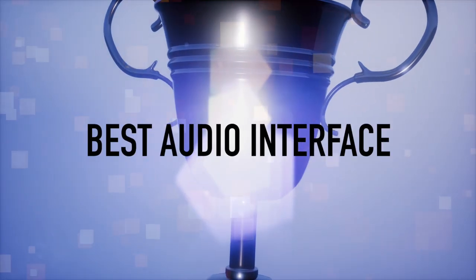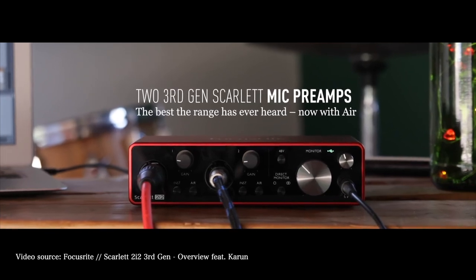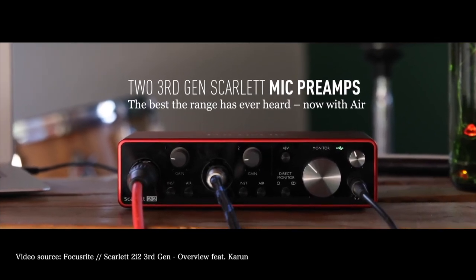Polyphonic, duophonic, monophon... I don't know what happened there. That was weird. I had this funny dream about retro synths and now I have 80s music playing in my head. Anyway, let's get on with the first category. Best Audio Interface of 2019 goes to Focusrite for their updated Scarlett 2i2. Congratulations to Focusrite for updating an excellent line of audio interfaces.